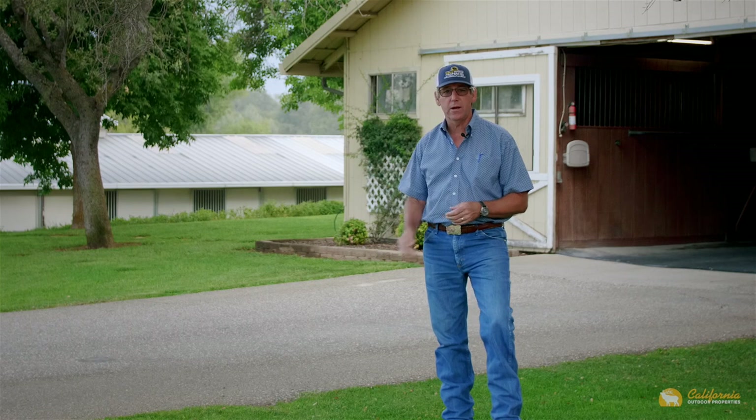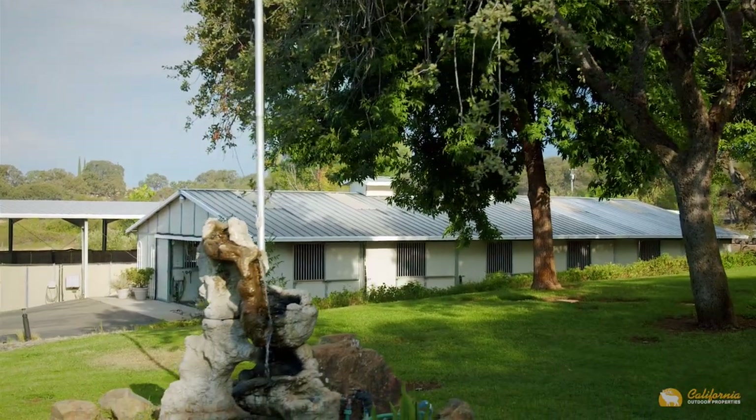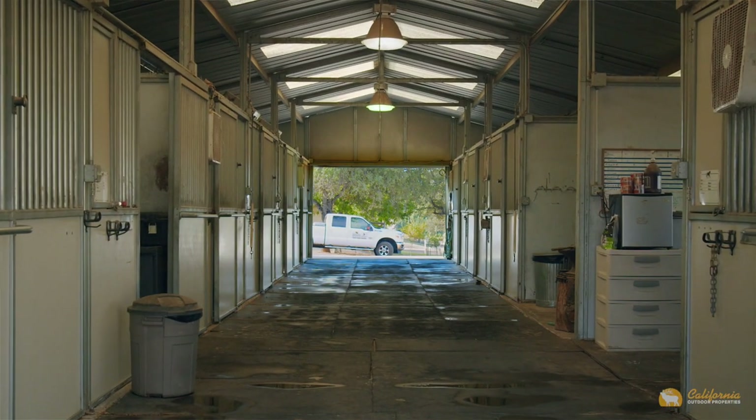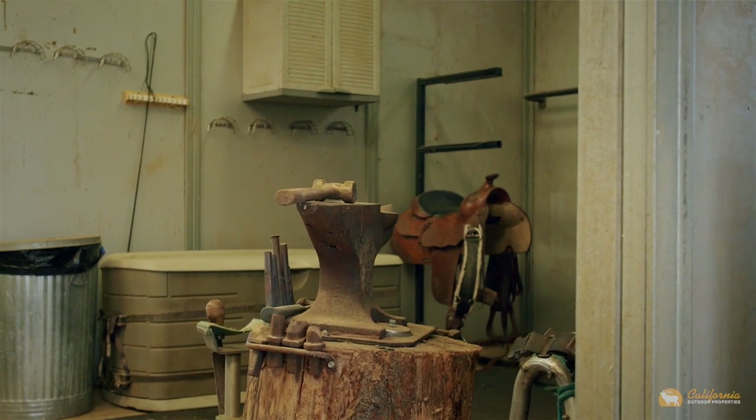That lower barn is a Barnmaster barn. It's a 12-stall barn with 10 stalls in use for horses. Each stall has a fan and automatic waterers. One of the stalls is set up for the owner's farrier, with all of his farrier equipment in there. Another stall is set up as grain storage.